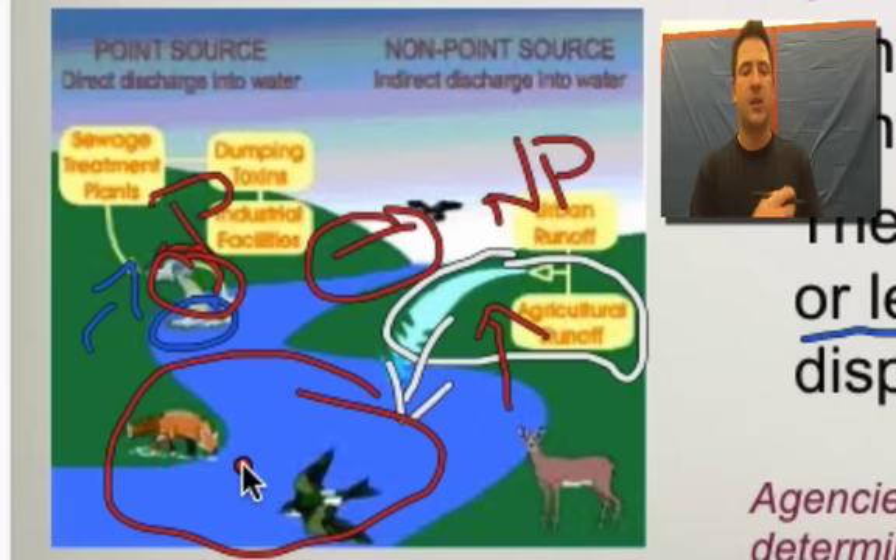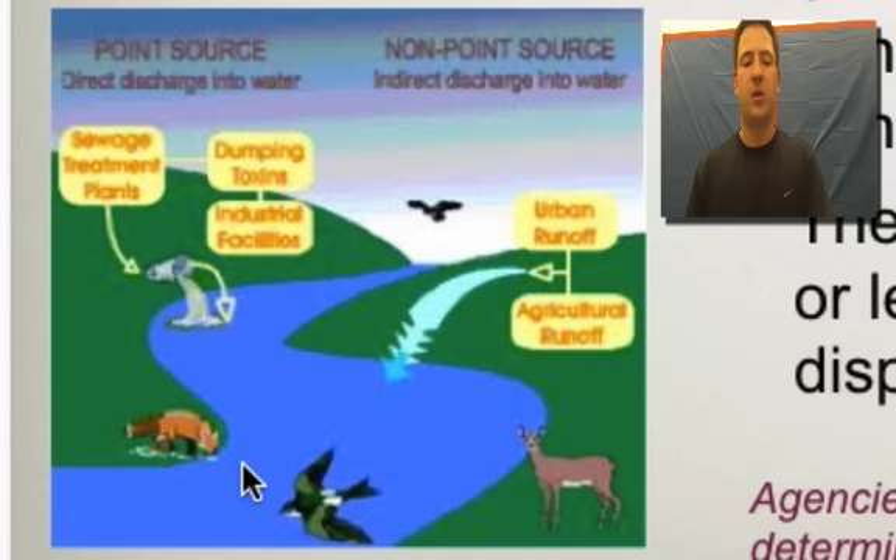The main thing I want you to know is the difference between point source pollutants and non-point source pollutants — which are easy to monitor, which are difficult to monitor, and some examples of each. Hopefully this has helped. This is point versus non-point sourcing pollutants, and that concludes the screencast. Hope this has helped — talk to you later, bye.